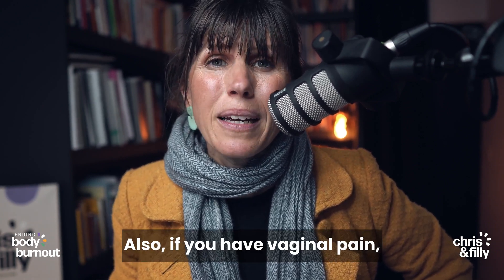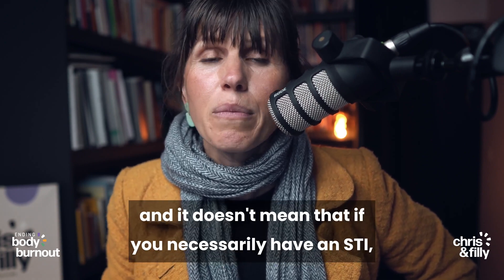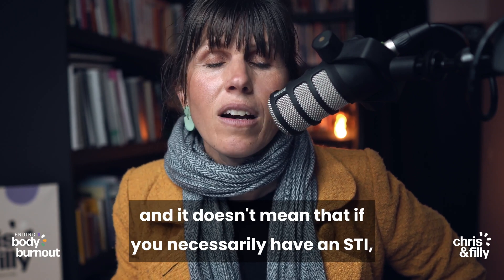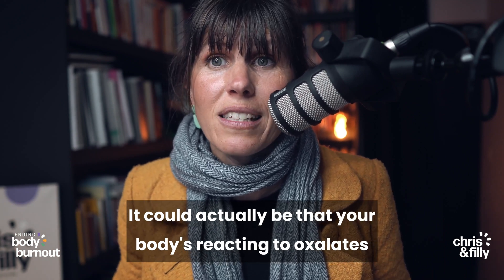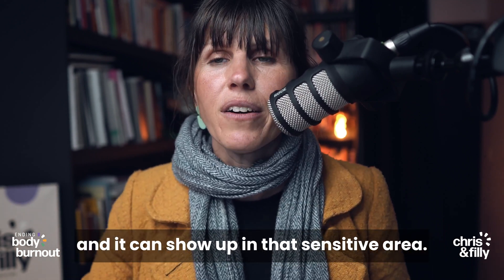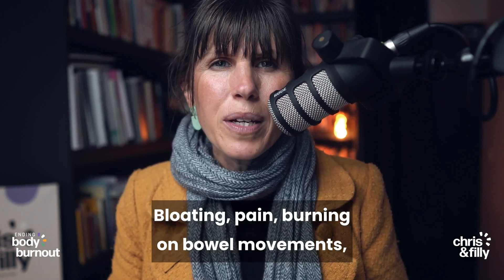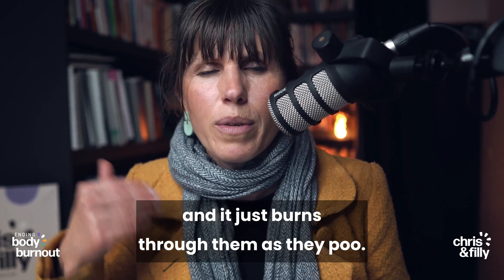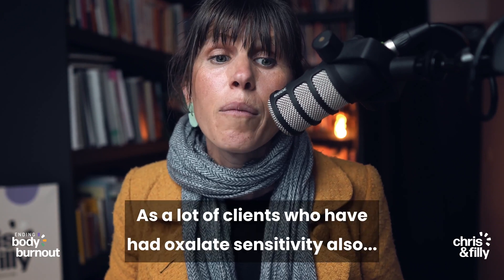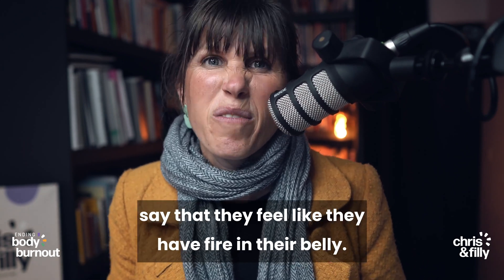Also, if you have vaginal pain, it's red, inflamed, and irritated — it doesn't necessarily mean that you have an STI, thrush, or bacterial vaginosis. It could actually be that your body is reacting to oxalates, and it can show up in that sensitive area. Gut issues are also really common — bloating, pain, burning on bowel movements, especially like diarrhea. A lot of people get that urgent diarrhea that just burns through them. A lot of clients who have had oxalate sensitivity also say that they feel like they have fire in their belly.